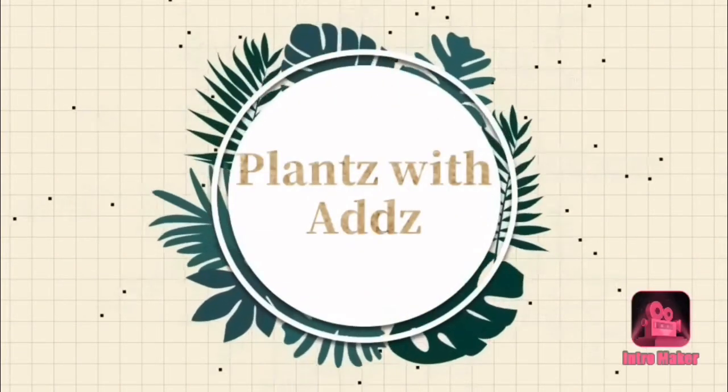Hey guys, welcome back to my channel. For you guys who are new here, my name is Addie and I post a bunch of plant content, so if that's something that you guys enjoy, go ahead and hit that subscribe button down below. Today is just going to be a quick video — I literally just got off work.